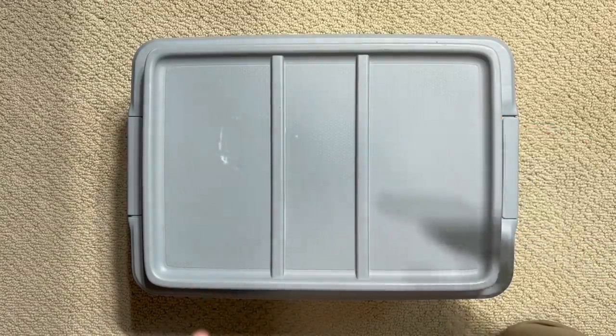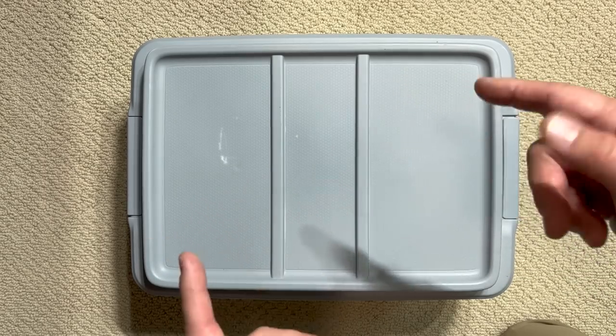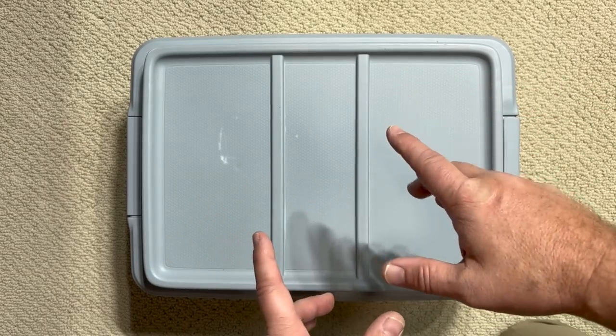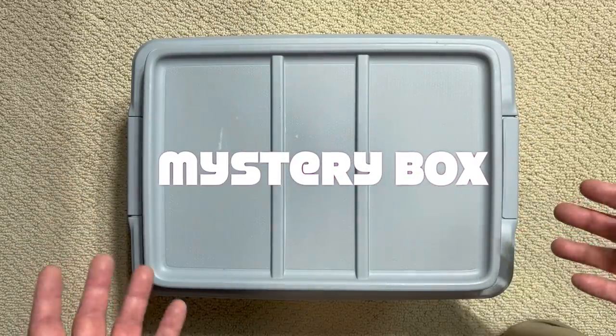Hey y'all and welcome back to Carbon Scoring, the best place for comics history and action figures. And boy, we're going to prove it to you today because we've got another Marvel Legends mystery box.